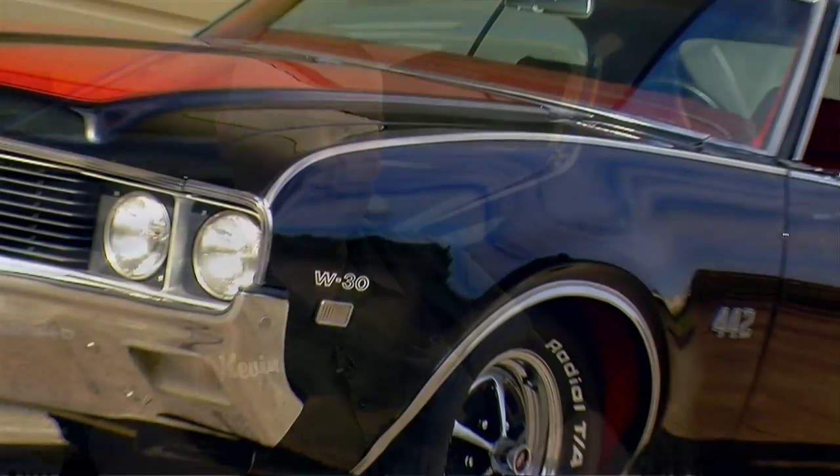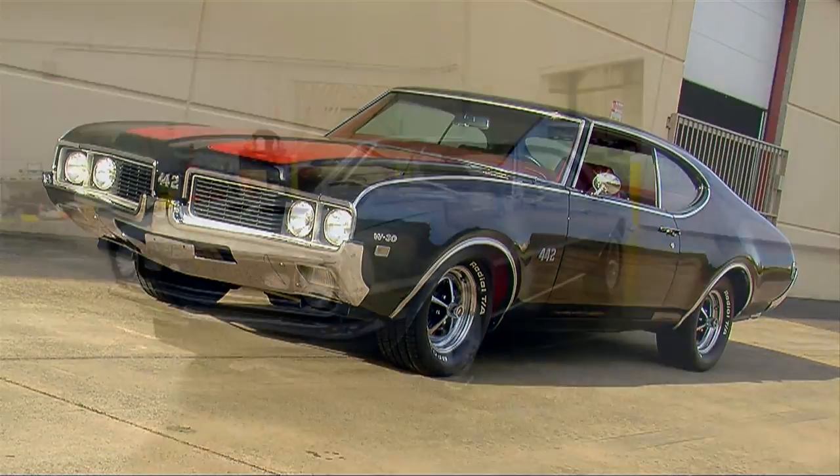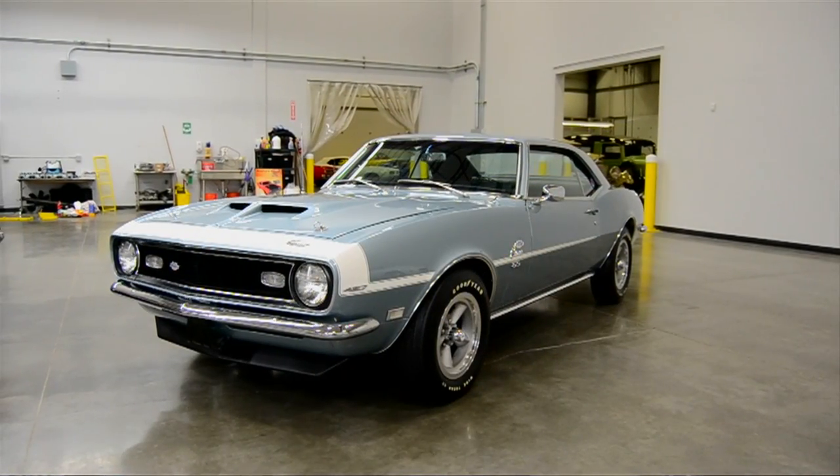On a recent episode of Muscle Car of the Week, we took some time to look at one of the coolest attributes of muscle cars — the paint, stripes, and graphic treatment that some of these cars have. In fact, we came up with a quick top ten list and shared that on an episode.